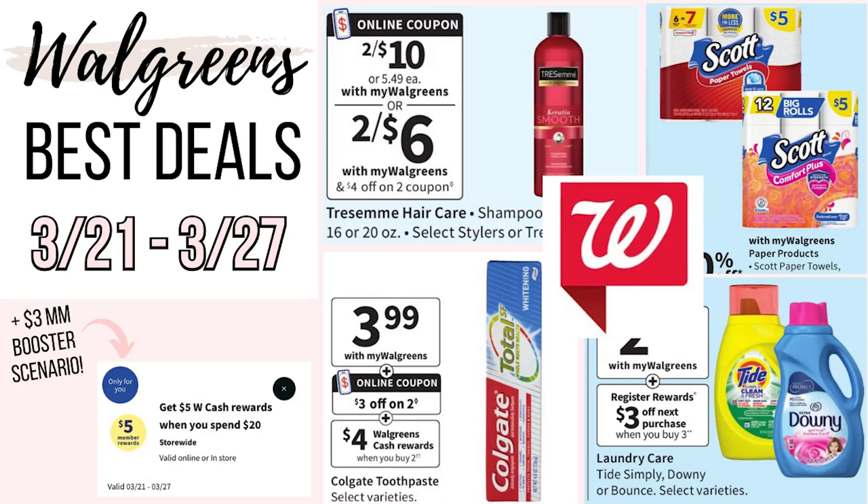I am going to put a link in the description box below for a printable list that's going to have all these deals typed out so you can print that out and take it with you to the store if you'd like to. But with that being said, let's go ahead and get into this video.